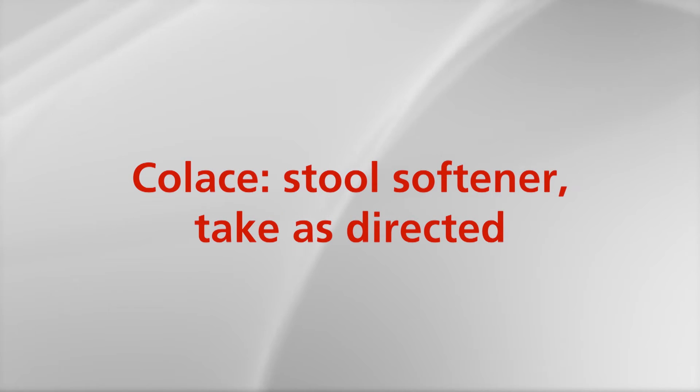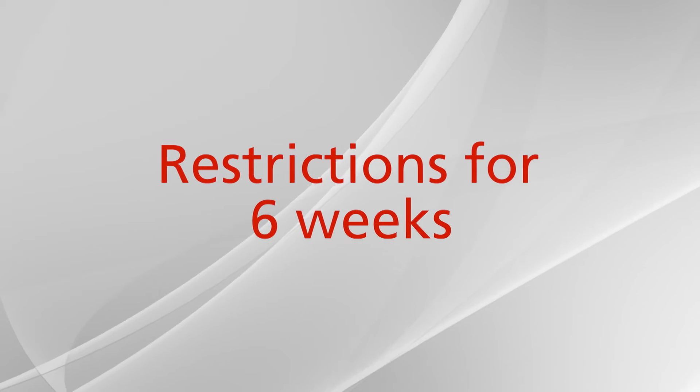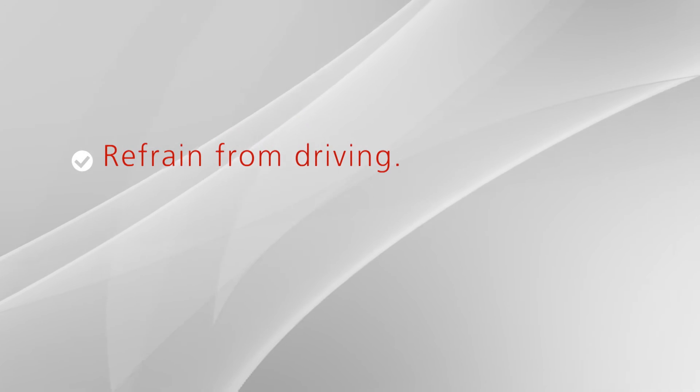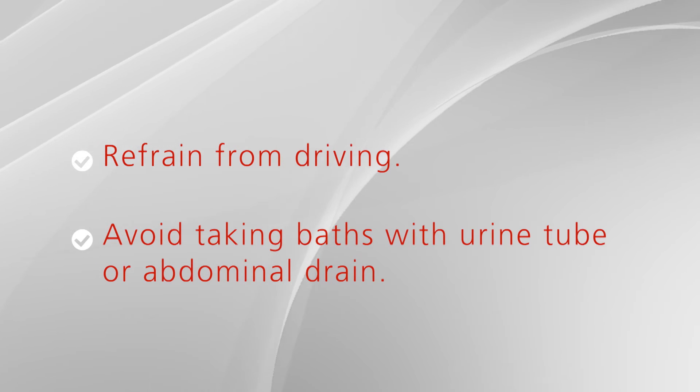A pain medication will be prescribed for you. As your pain decreases, extra strength Tylenol may be sufficient. Colace is a stool softener and should be taken as directed as well. An antibiotic may be prescribed to be started the day before your catheter is removed to prevent infection. It should be taken twice a day for three days. Following surgery, please refrain from driving while you continue to take pain medications or while your catheter is in. Avoid taking baths while the urine tube and the abdominal drains are in.